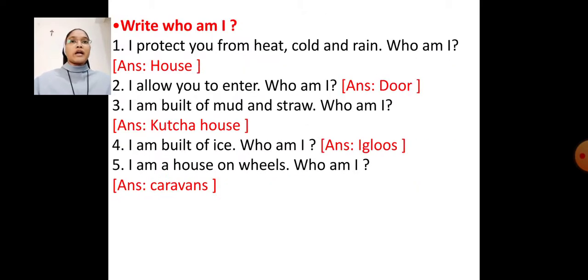Next exercise: Write who am I? Number 1 — I protect you from heat, cold, and rain. Who am I? Answer: House. Number 2 — I allow you to enter. Who am I? Answer: Door.